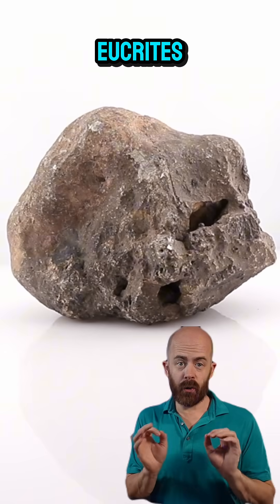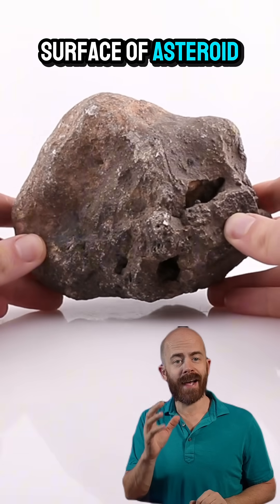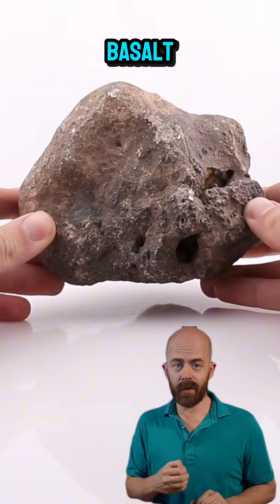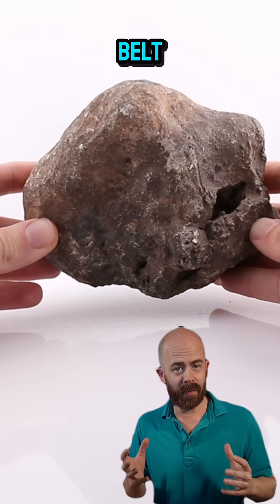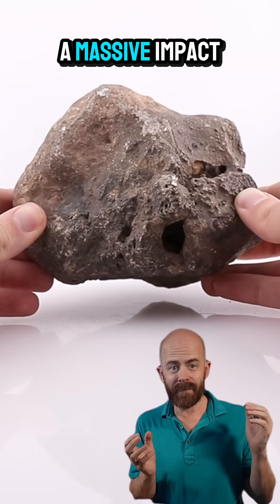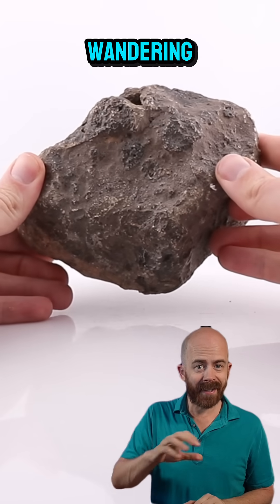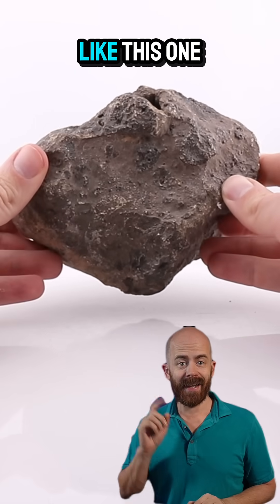Jakara meteorites are eucrites, which means that they're volcanic rocks that formed as lava cooled on the surface of asteroid 4 Vesta — essentially ancient extraterrestrial basalt. Vesta is the second largest asteroid in our solar system and resides in the asteroid belt. At some point, a massive impact blasted chunks of Vesta out into space, and after millions of years of wandering, some of those fragments crossed Earth's orbit and fell to ground, becoming meteorites like this one.